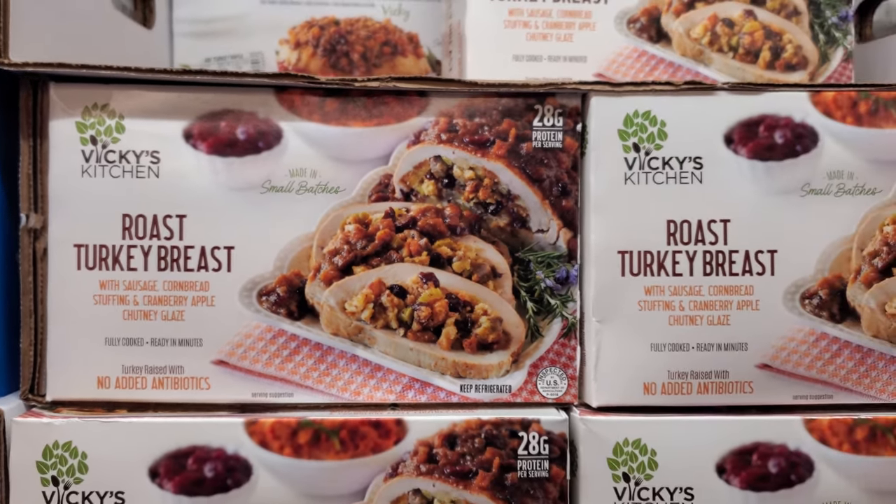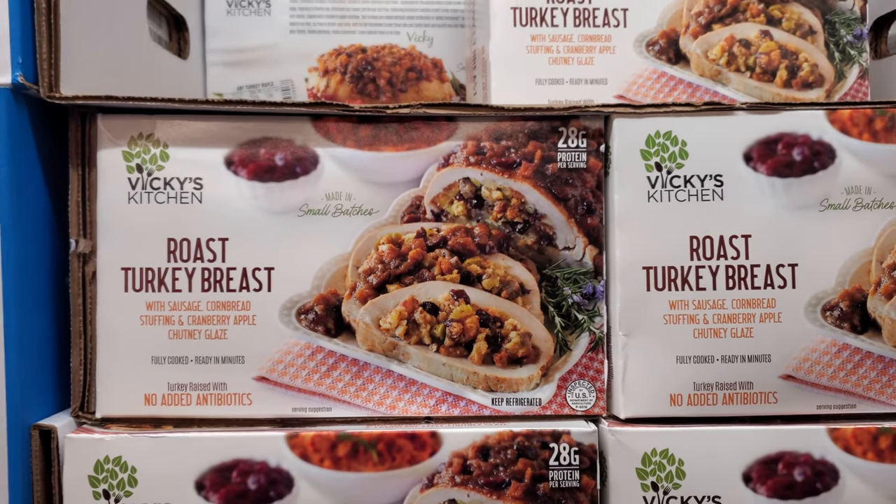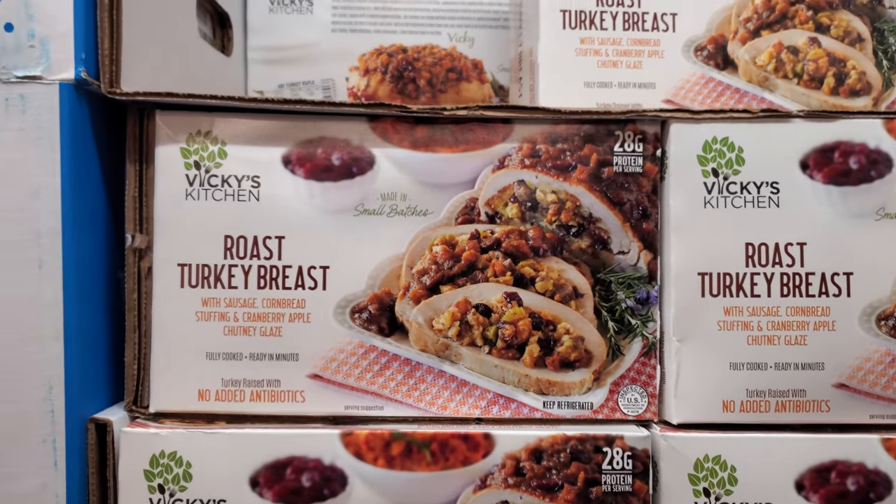Oh, they just turned it in — the turkeys. I thought this was bread. No, it's not the... yeah, he likes that one.